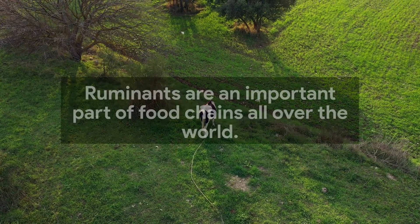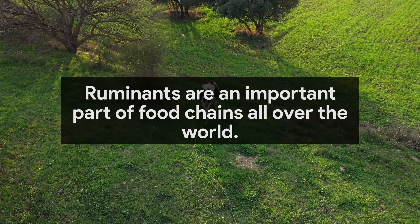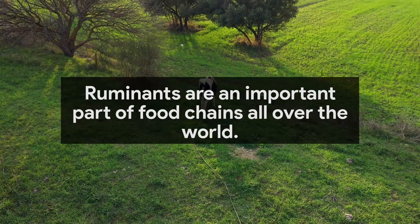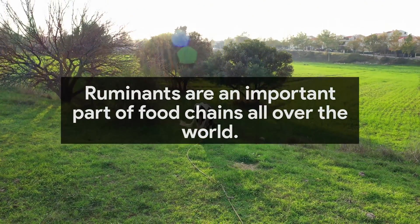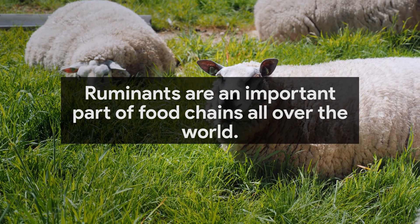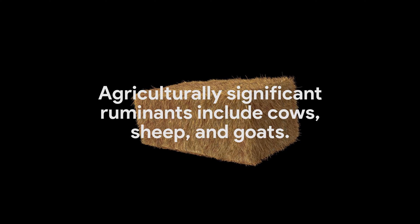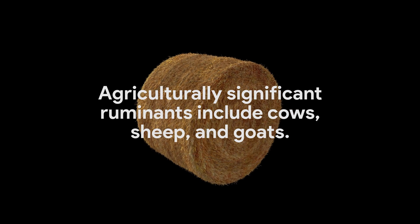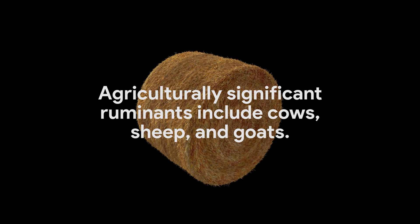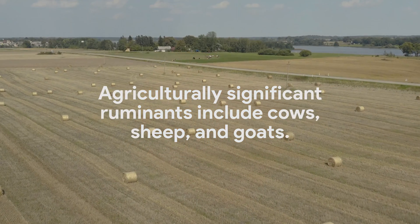Ruminants are a large group of animals within the hooved animals, or artiodactyls. They are an important part of food chains around the world due to their unique digestive systems. While all herbivores draw energy from plant life, ruminant animals have a sophisticated digestive system that uses fermentation to help access energy in their diet.